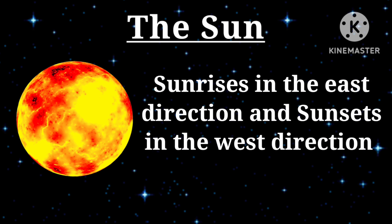Hydrogen is about 70% and helium is about 28%. Sun rays take 8 minutes to reach the earth's surface. The sun rises in the east direction and sets in the west direction.